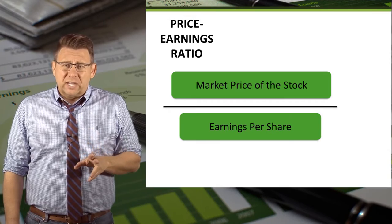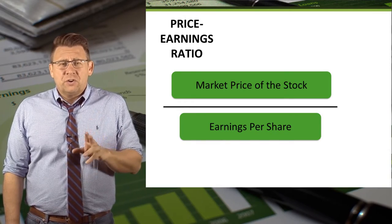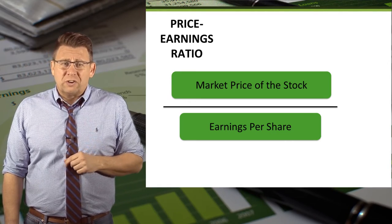The P.E. Ratio is calculated as the market price of the stock divided by the earnings per share. If you need help with earnings per share, I would encourage you to watch the video on that.